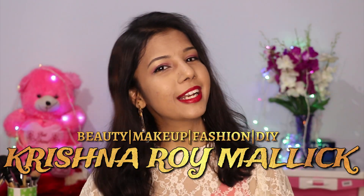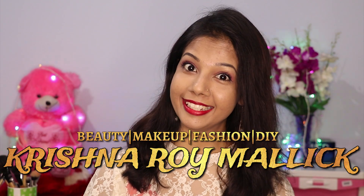Hello my beautiful angels! I'm Krishna and welcome to my channel Krishna Roy Malik Friends. Today's video is October Favorites — I'm going to share all the products that I have used in October and loved using.